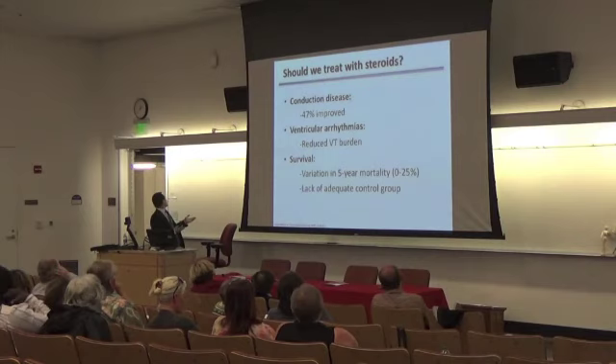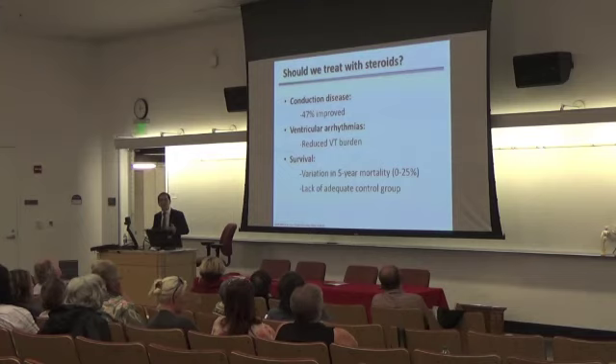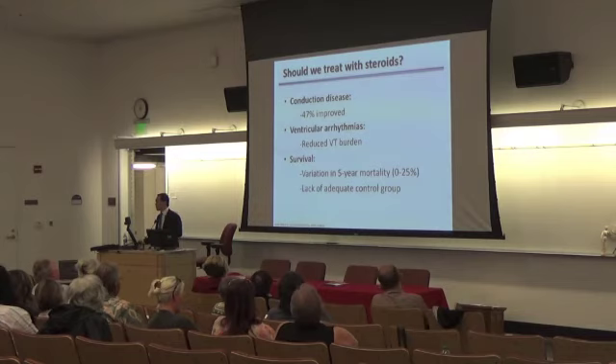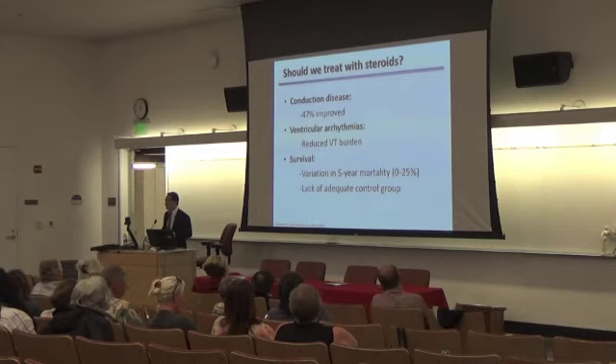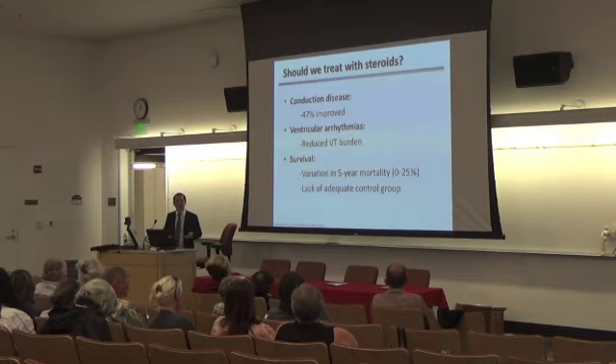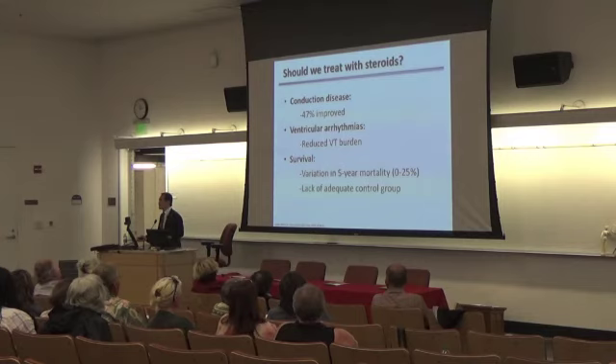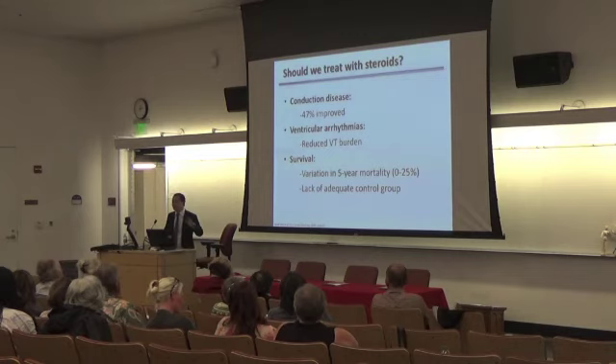Heart biopsy is the gold standard. Echo can be used but it's not sensitive. Cardiac MRI and PET can help with diagnosis, and PET is the best way to follow treatment over time. Now that we've confirmed the diagnosis, how do we treat? Steroids are often used, as alluded to by Dr. Ragu. We don't want to treat all patients with steroids because they have harmful side effects. The patients we want to treat are typically those with conduction disease — for example, heart block — or ventricular arrhythmias, where steroids can be very effective. From a survival perspective, a systematic review found only 10 studies looking at cardiac sarcoid treatment with immunosuppression, and none were randomized trials, so there is no clear survival data for steroids versus no steroids.